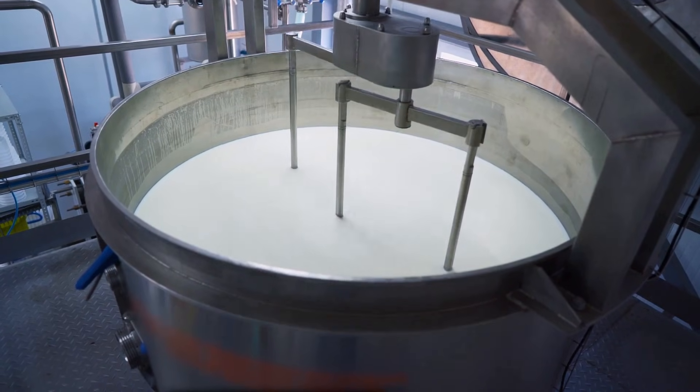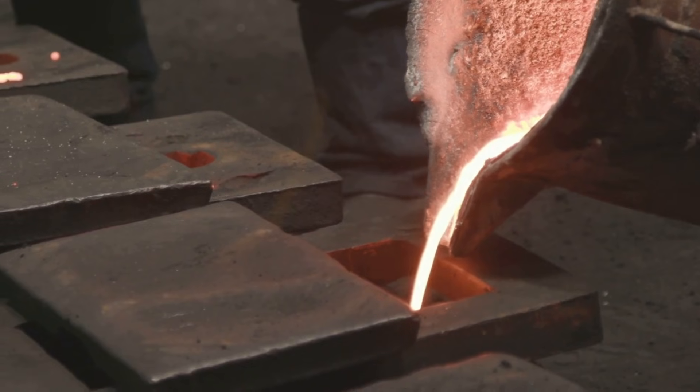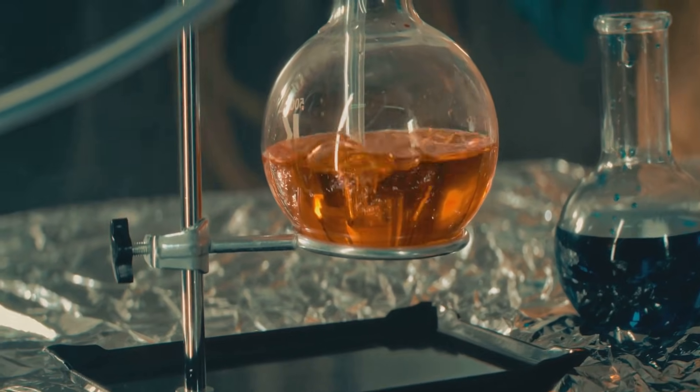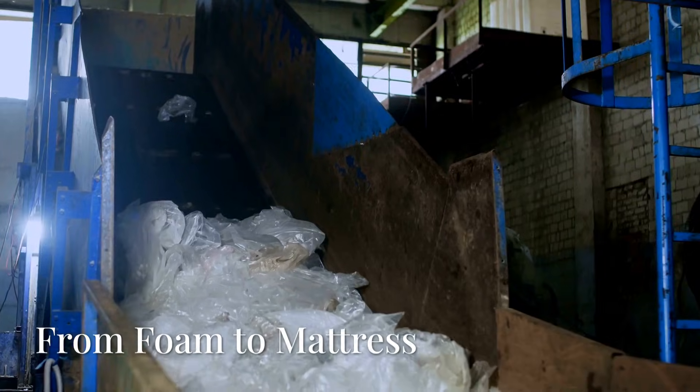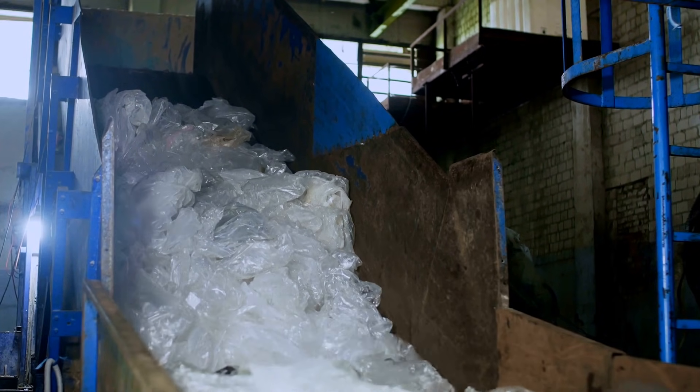The magic happens when the liquid ingredients are mixed together. They are poured into a large mold and then heated. This process creates a chemical reaction called polymerization. During polymerization, the liquid mixture transforms into a solid foam — it's like baking a cake, but instead of batter, we use chemicals to create a comfy mattress.